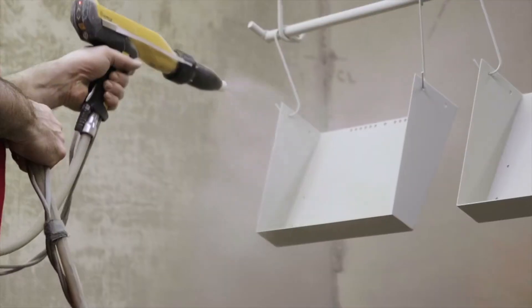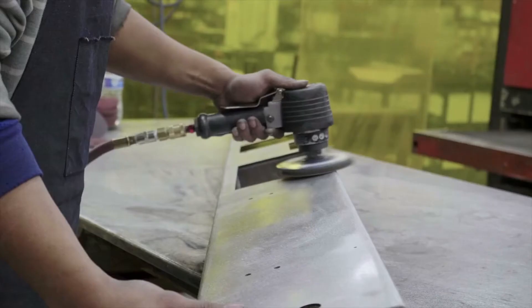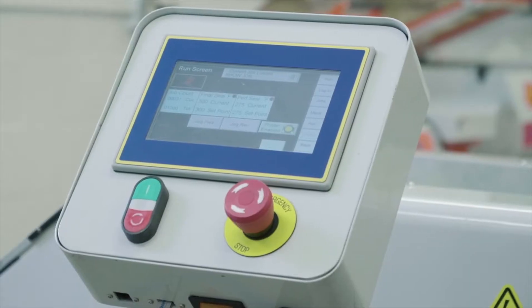I'm Mark Goldman, I'm the Chief Operating Officer for PAC Machinery Group. This is our factory where we assemble and produce a lot of our parts and machines. Our approach has always been to try to provide solutions that are tailored to the user's need.